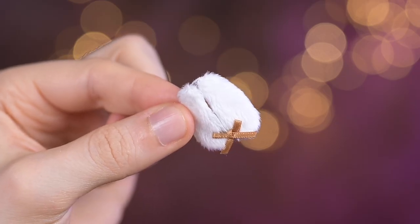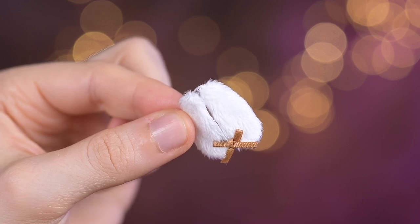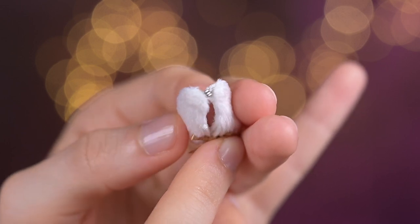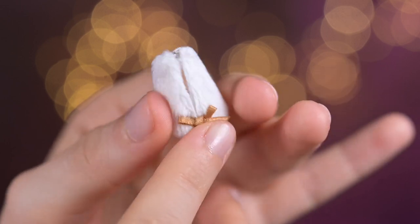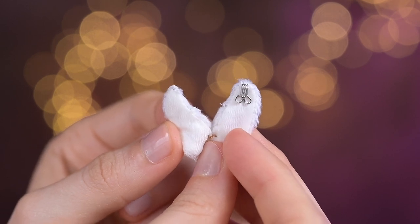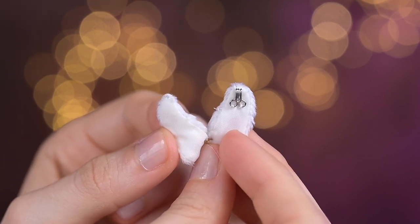When I first saw it, I didn't even understand what it was — I even needed to check the promo photo. Turns out this is a white fur collar. In the middle it has a brown ribbon and fastens behind with a metallic hook. The lining underneath is also white.